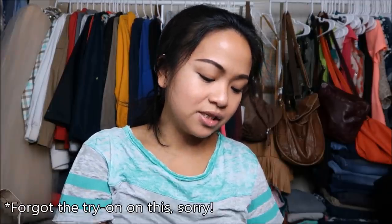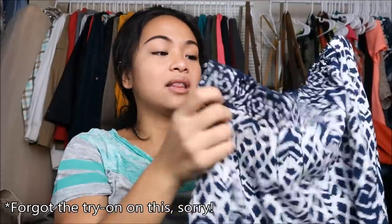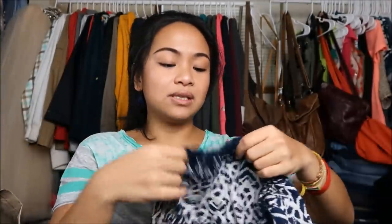The next thing I have is by Angie in a size small. I am obsessed with these pants — they're just so comfortable. They're long wide-leg, and what I was envisioning was wearing these with a crop top because they're high waist.